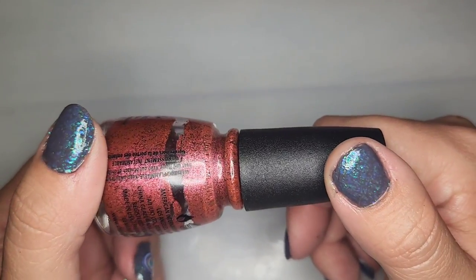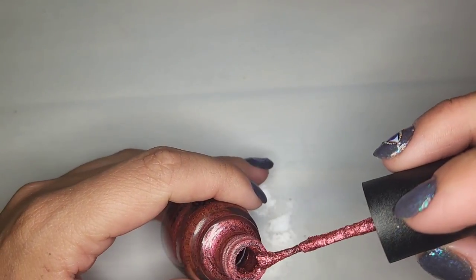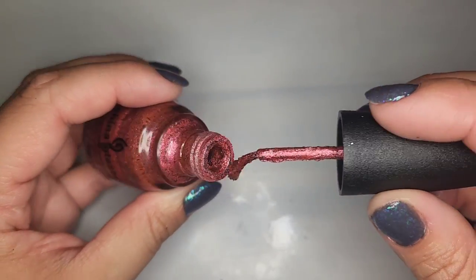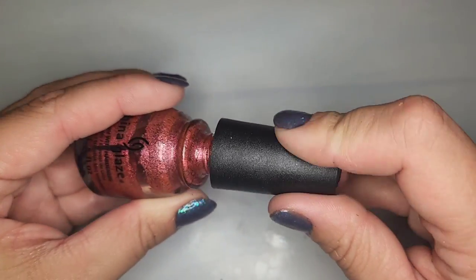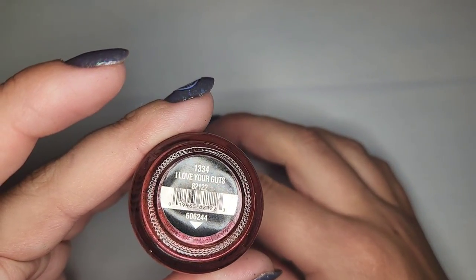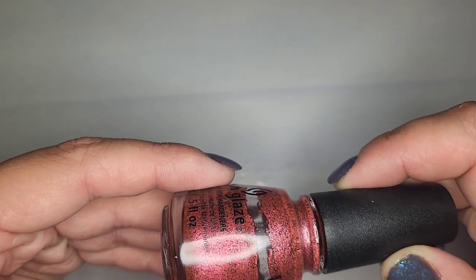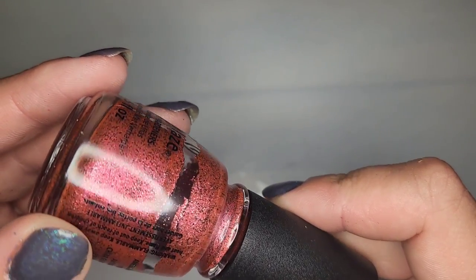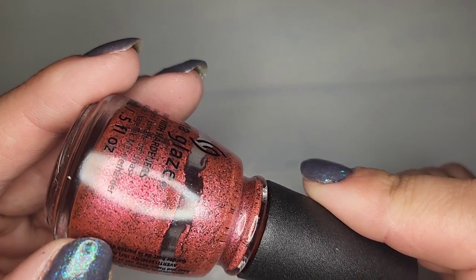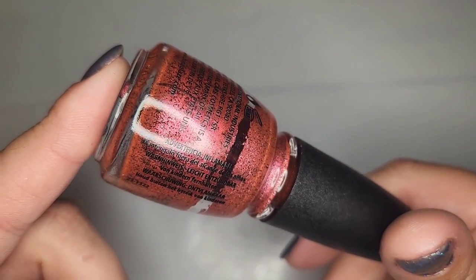Another China Glaze and again it is dried out — so disappointing. This one was China Glaze Love Your Guts — a really cool pink metallic with a black flick in there. I would have really loved this polish. Very disappointing unfortunately.